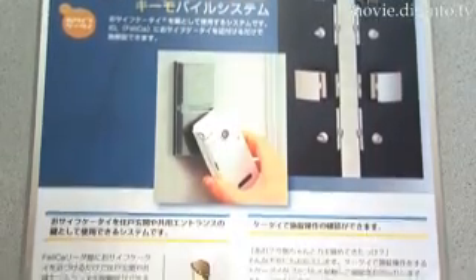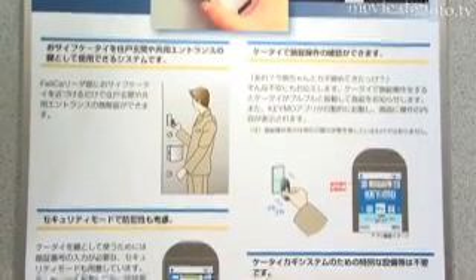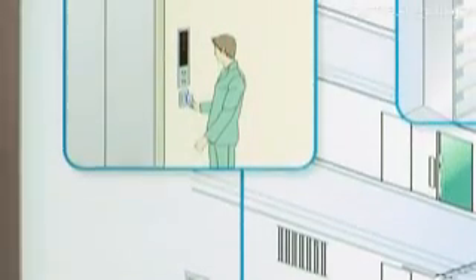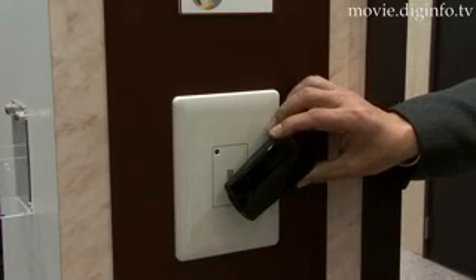The IEL is equipped with a control component built into the electronic key, and features compact components and a streamlined system to cut device and construction costs. The IEL is also equipped with an interface that enables flexible connections to interphones, home servers and security equipment, and is compatible with upcoming new services.